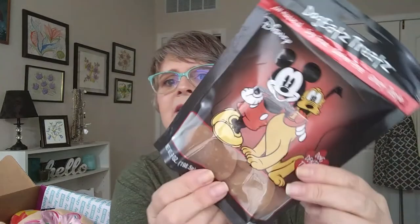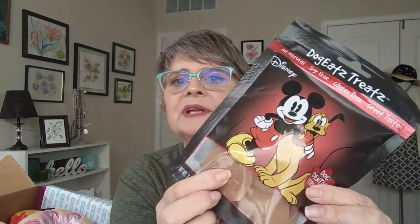So the first thing are these dog treats — they're all natural, soy-free, gluten-free, and they taste great. And these are dog dental treats. They're these round, not rawhide-looking things.